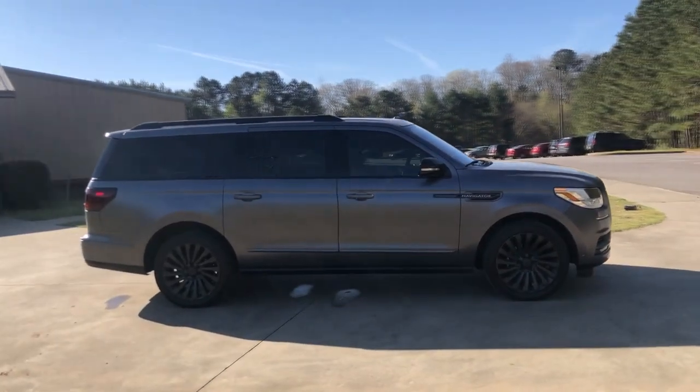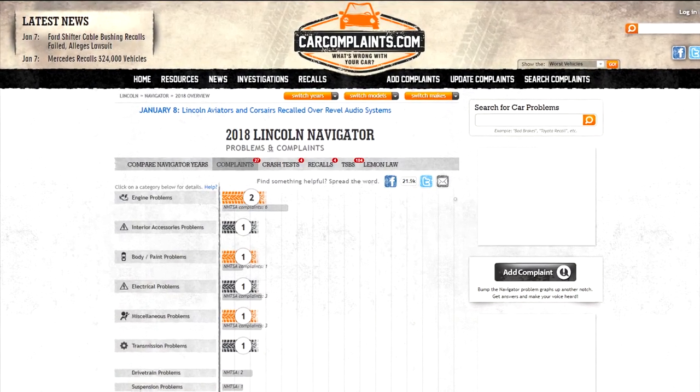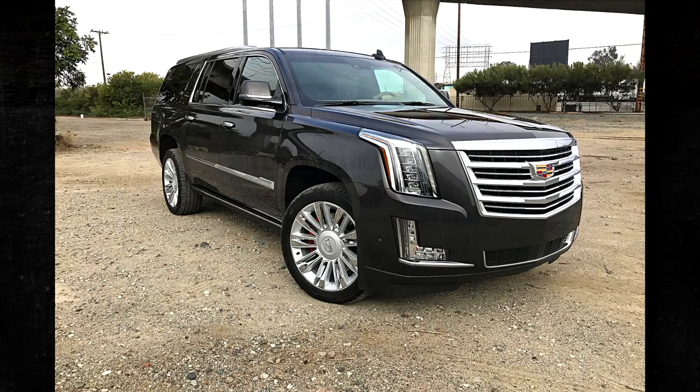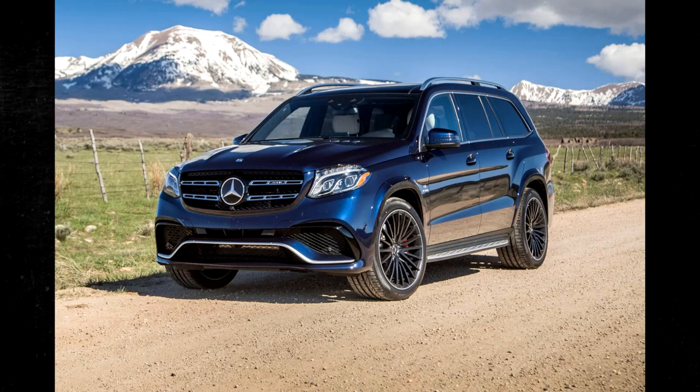It has a snug, high-quality fit and finish. According to the Car Complaints website, there have only been 27 complaints and 4 recalls for the Navigator. These numbers look great, even when compared to rivals like the Cadillac Escalade, the Infiniti QX80, and the Mercedes-Benz GLS-Class.